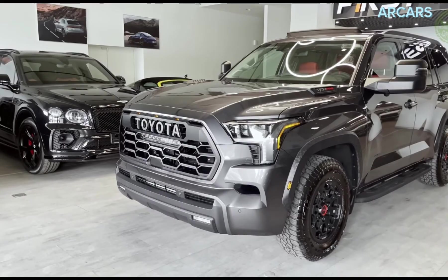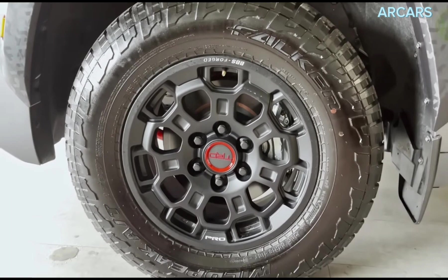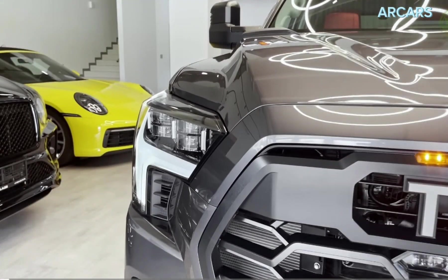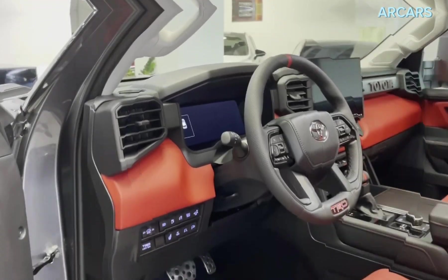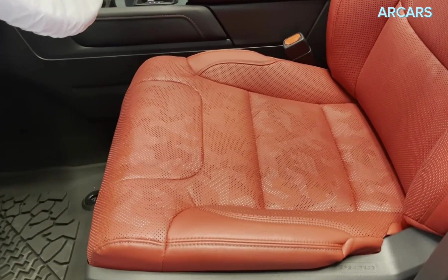If we can trust rumors, the 2024 Toyota Sequoia TRD Pro could easily get a new powertrain option. Allegedly, the Japanese carmaker is preparing a more basic version, which would feature a twin-turbo V6 engine only. Of course, we are talking about the 3.4-liter unit, which puts out around 389 horsepower and 479 pound-feet of torque.